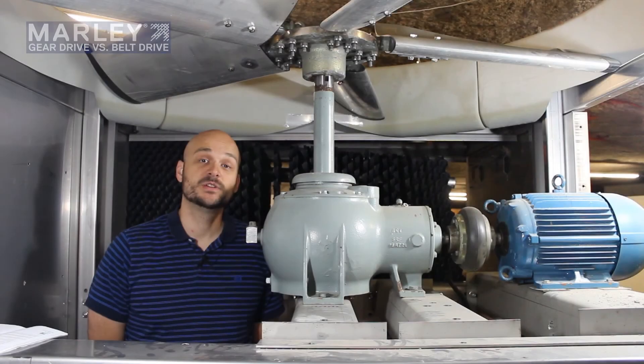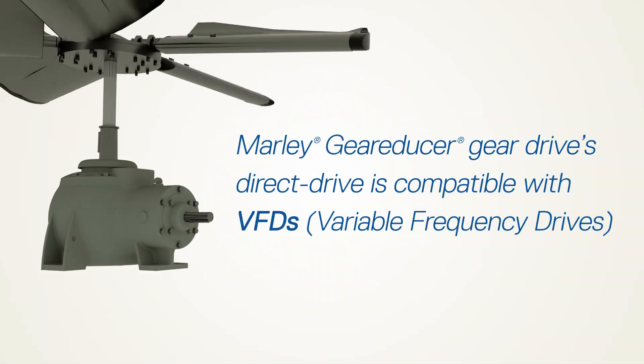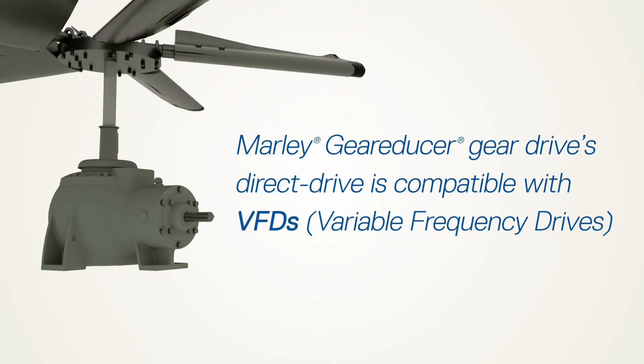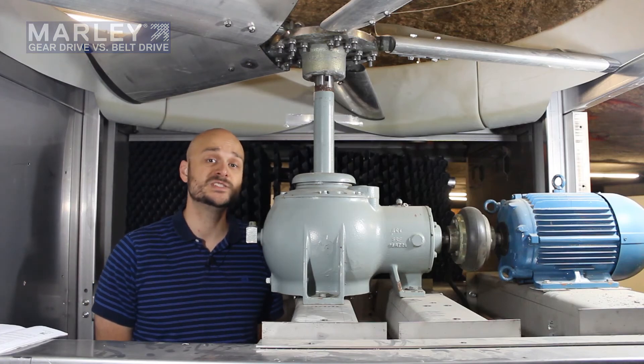Another advantage of the Marley gear reducer, thanks to the efficient transmission inside with the gearing, is that these are ideal for use with variable frequency drives, or VFDs. They can accommodate speed changes very well as opposed to belt drive systems which can slip as the acceleration and deceleration occurs with a variable frequency drive system.